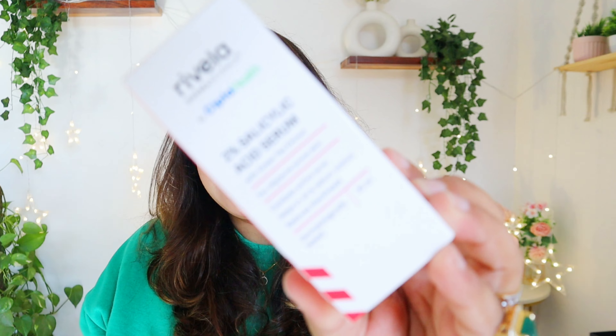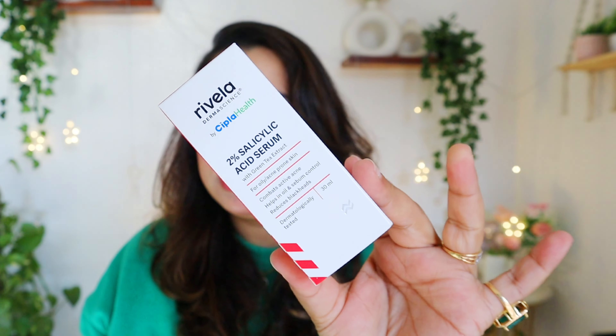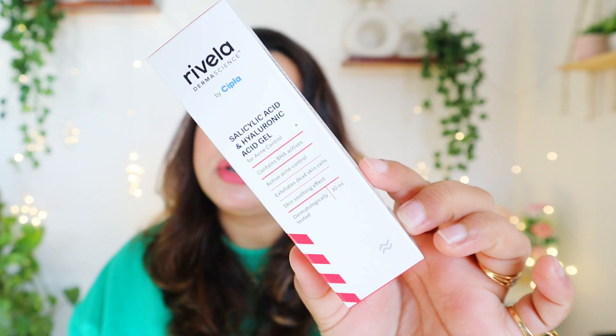Next I purchased from Rivella because my salicylic acid from The Ordinary is being used as a mask and is almost over. I thought I need one salicylic serum, and after trying many products with hits and misses, I picked a peptide and salicylic serum. I have not opened them yet — just like with Pixie, I will test them and share my experience.